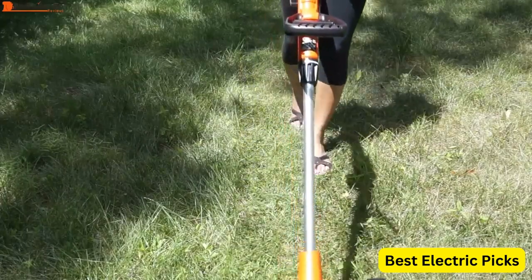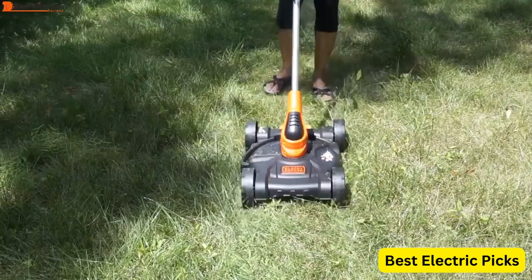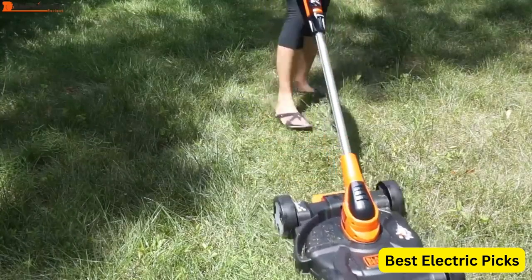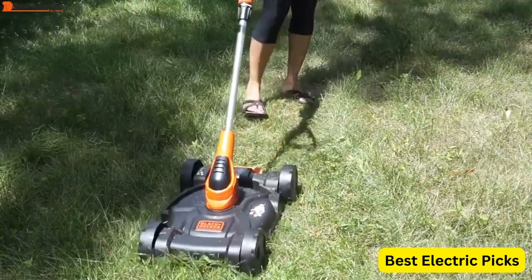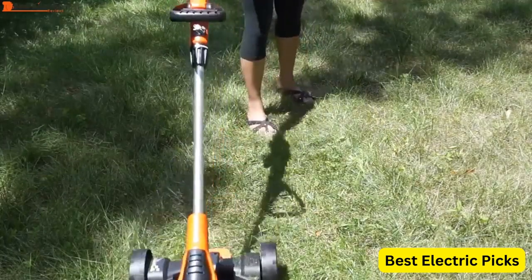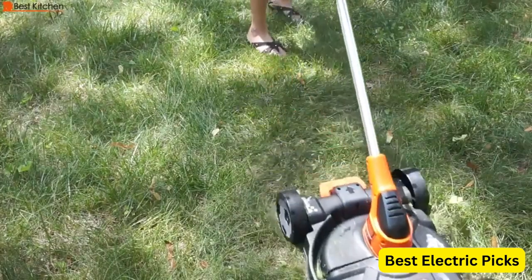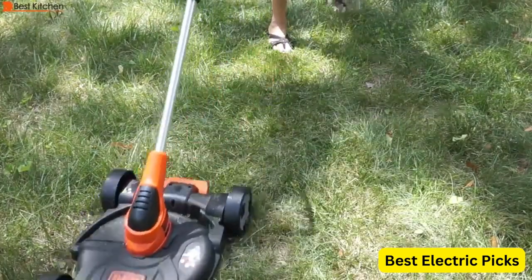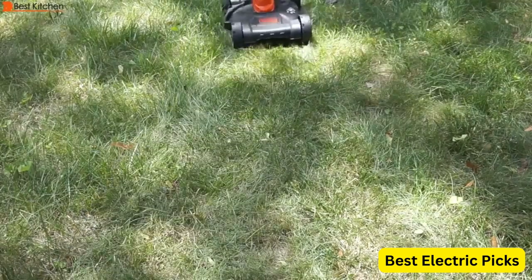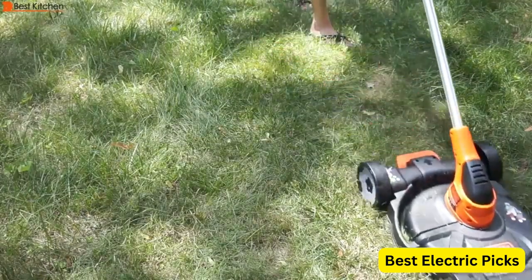The mower features a 6.5-amp motor that provides ample power for efficient cutting of small to medium-sized lawns. The 12-inch cutting deck ensures that you can cover more area in less time, and the height can be adjusted between three positions to suit your needs. The string trimmer and edger are also designed for easy use and provide precise cuts for shaping and trimming around the edges of your lawn or landscaping.